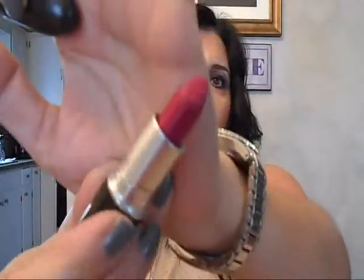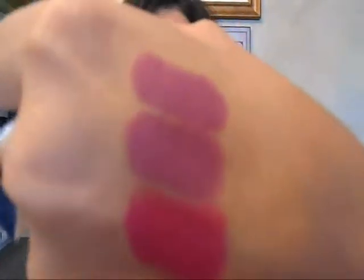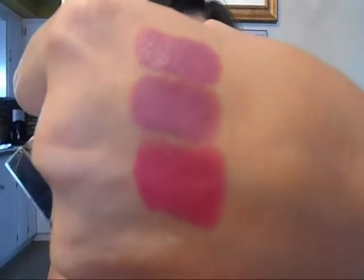The second color is called Flat Out Fabulous, and this was part of the retro matte collection. I'm not sure if this is going to be a limited edition or not, so I apologize if it is and you can't get it. It is a fuchsia — a deep raspberry fuchsia — and I still think it's nice for the fall. I know it's a little bit on the brighter side, but I really enjoyed this color and I think it's fabulous for fall.